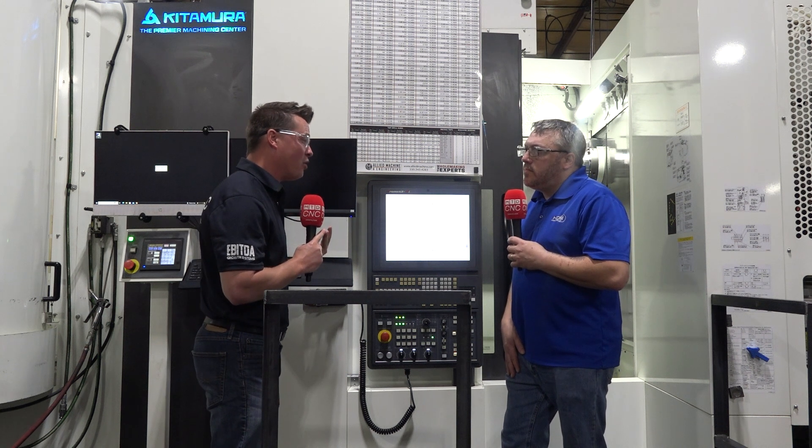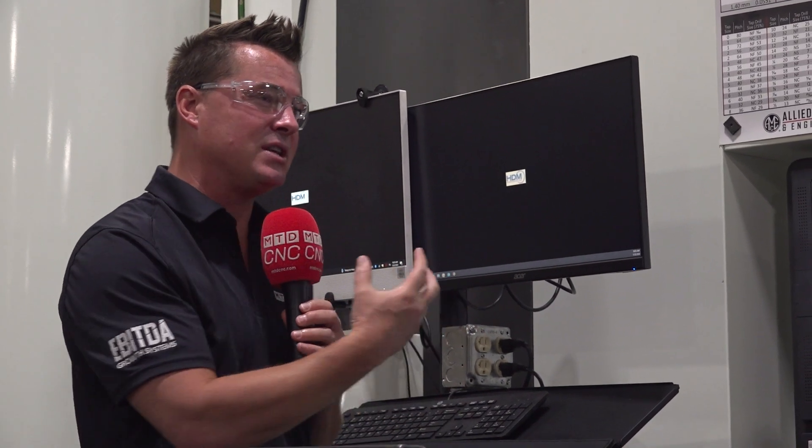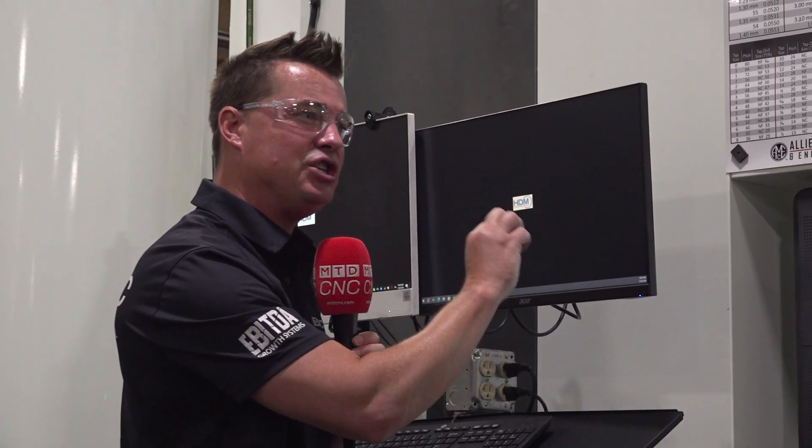Let's talk day shift, night shift, middle shift — all running. When it comes to that reliability and what Kitamura brings to the table, what has this machine done specifically that has allowed you to do that?